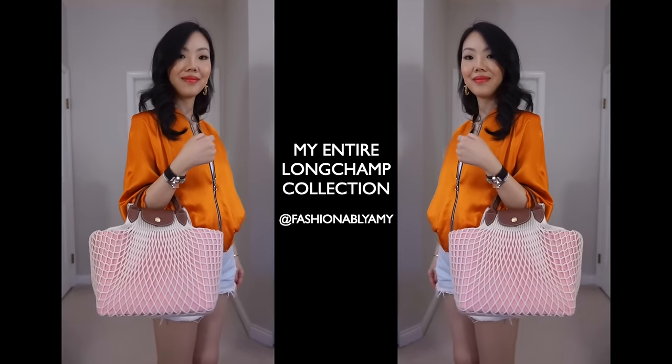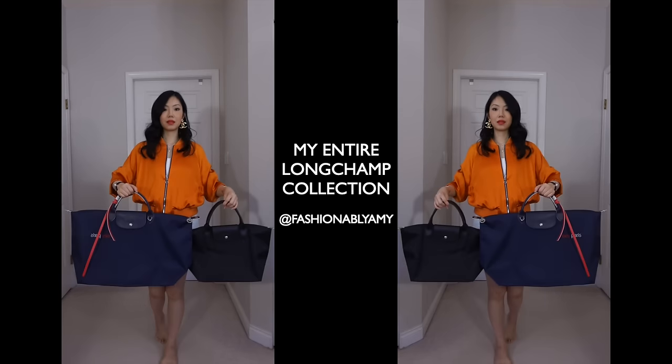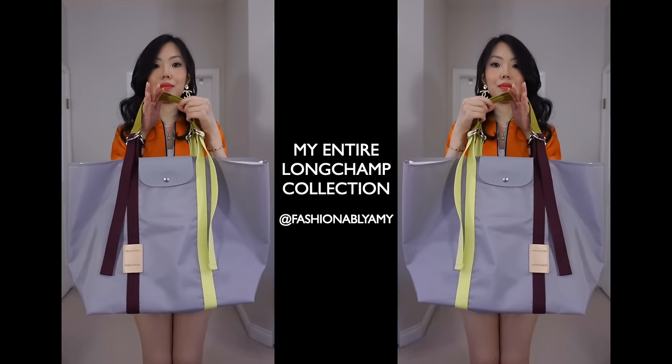Hey guys, welcome back to my channel. If you're new here, my name is Amy. Typically on my channel you'll find a lot of videos about Hermes or Chanel, but this time we're going affordable luxury. Today's video is about my entire Longchamp collection. There's a lot of interest in Longchamp lately, so I'm going to start off with the tiniest item and then move on to the largest item.